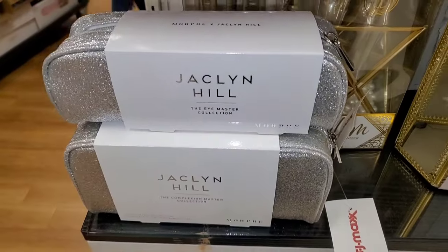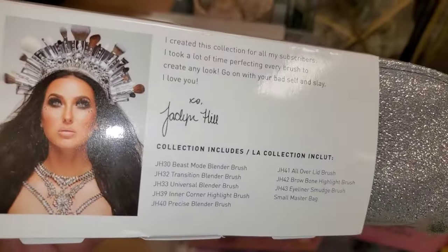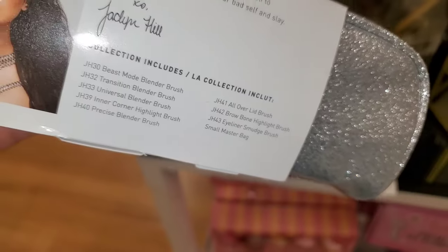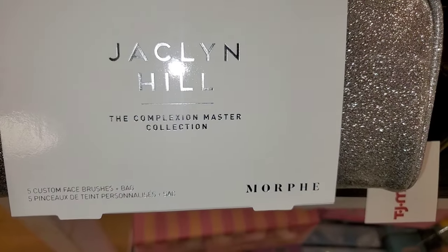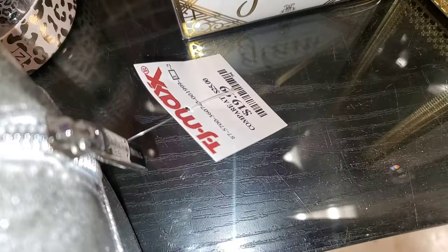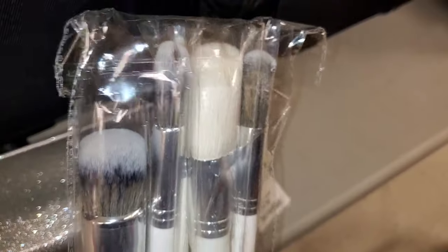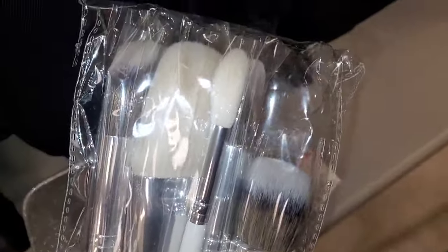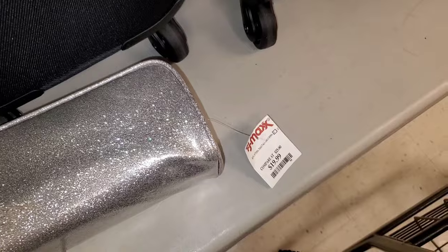Also for this collection, they had additional sets. The Eye Master Collection gives you a lot of different eyeshadow brushes for only $13. Then they also had the Complexion Master Collection set — you get face brushes for $20, and looks like 6 different brushes. I thought the eyeshadow brush set was amazing for only $13, and the bigger one as well.